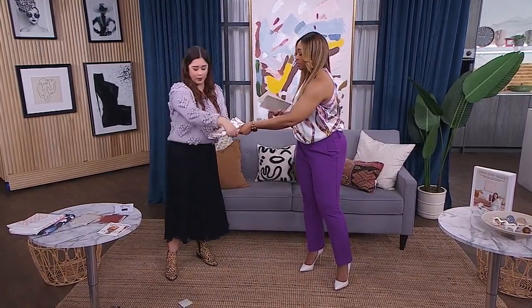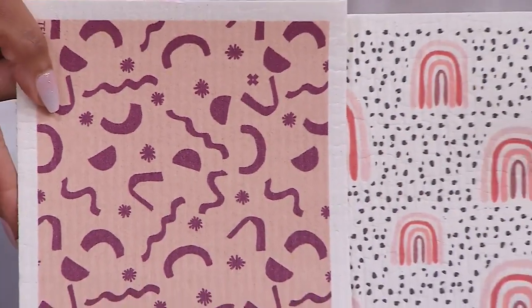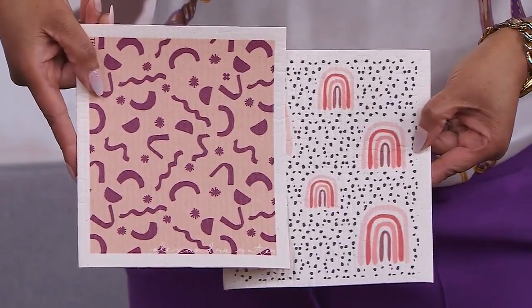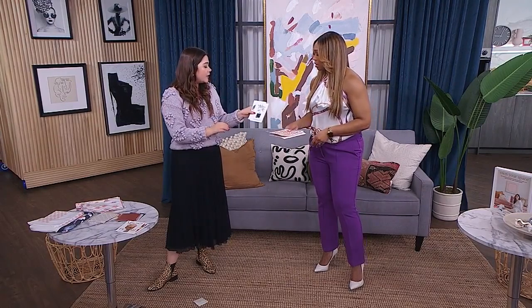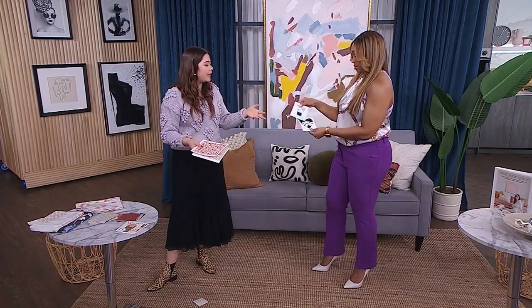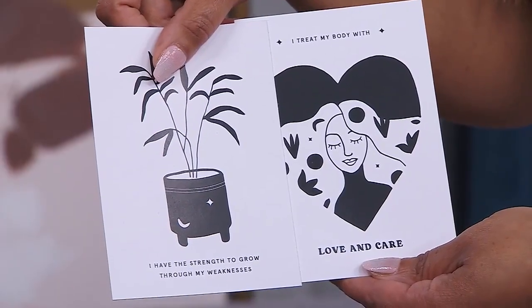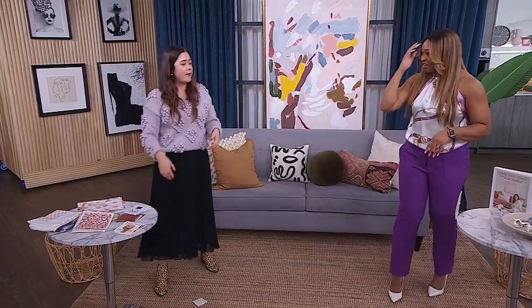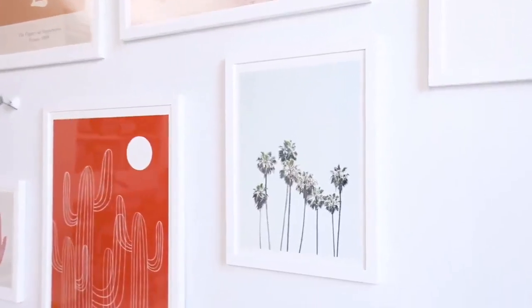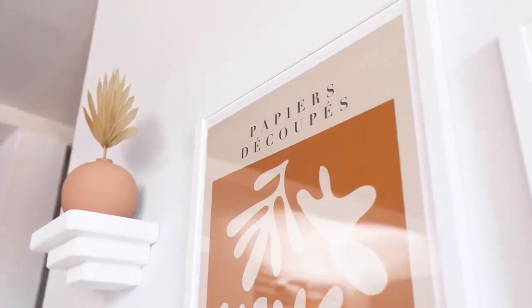Dishcloths — look at how gorgeous those are, and they're really environmentally friendly. You can frame them for about $6. Affirmation cards are so big right now — framing some really nice ones that just make you feel good. Greeting cards that you don't want to throw out — like ones your mom wrote you — why not frame those? The key, similar to the cushions, is weaving in similar colors and patterns, making it feel personal and eclectic. Because it's your house — it should reflect you.